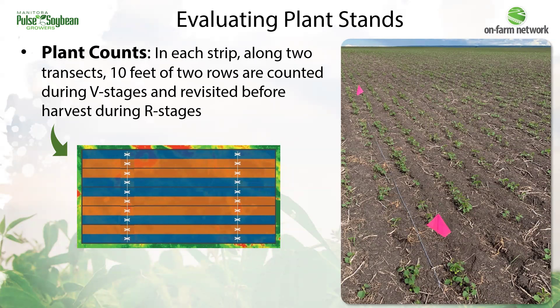At soybean row spacing trials, we evaluate plant stands by taking plant counts. We do that by counting 10 feet of two rows in each treatment strip. This happens both in the early season after emerging, and then again later in the season.